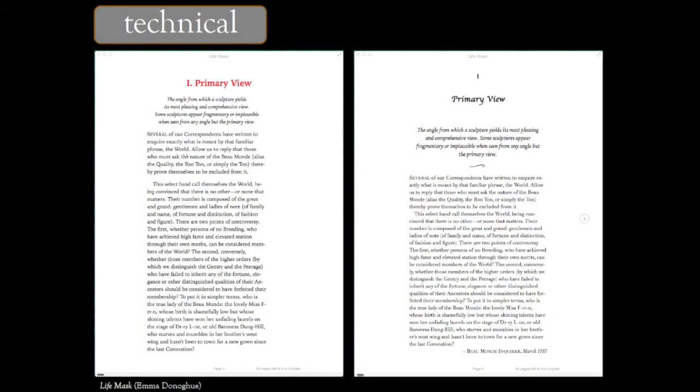Starting with technical issues: one way ebooks are different from print books is that they get technically out of date faster. What looked like a reasonable ebook in 2010 looks quite different from what we think is reasonable in 2015. As soon as you've made an ebook, you have the clock running. I think of backlist ebooks as ticking time bombs — the clock is running until that ebook starts looking out of date or embarrassing to you.